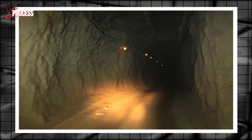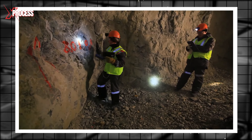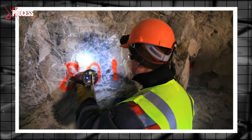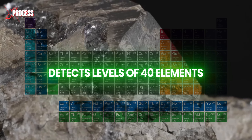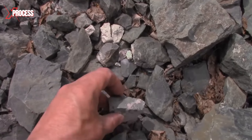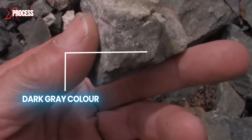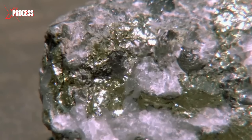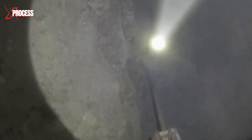At 400 meters underground, the thrilling process unfolds in the depths of the mine, where geologists armed with a radon gun aim at the rock to initiate exploration for silver treasures. This exploration detects levels of 40 elements. Silver doesn't reveal its characteristic shine, but presents itself in an intriguing dark grey colour. After identifying possible deposits, a detailed assessment follows, tracing the trail of the quality and quantity of silver present.